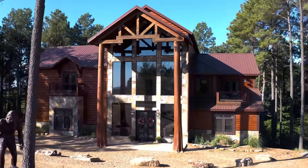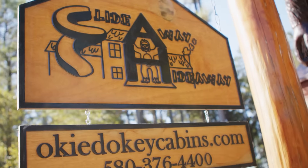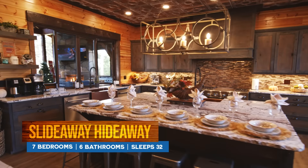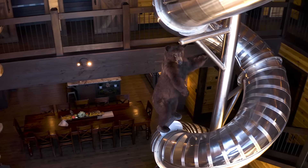We're sliding into our first jaw dropper the way Bigfoot intended. Welcome to Slide Away Hideaway. In here, you'll find any amenity you could want and some you didn't even know to dream about. Most notably, the slide.